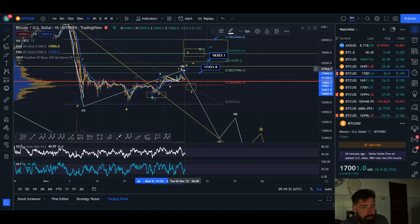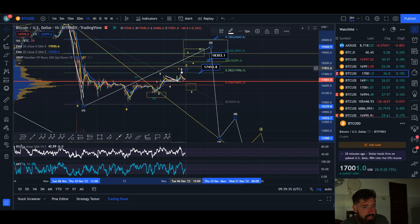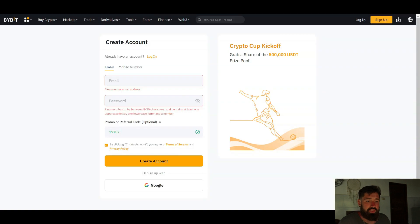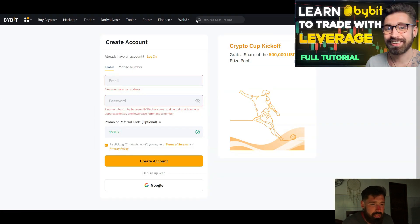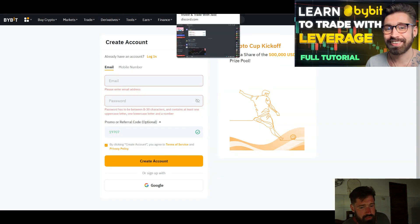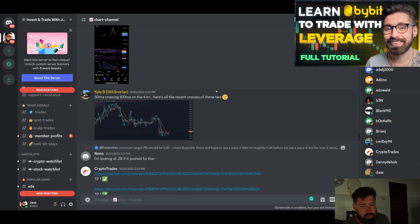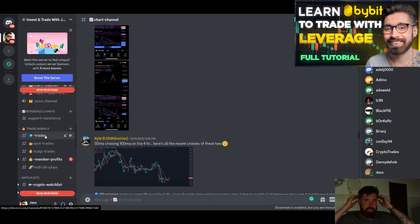But if we bounce before then or bounce from this yellow box, we're still looking at putting in that wave two correction and completing wave C in a five-wave move. Make sure to sign up to Bybit, grab those bonuses, make your first deposit and email me for free access to my Discord of over 2,000 members. The $10 USD Patreon membership includes early access to my analysis and trade signals — recently locked in gains on a Sandbox long. See you in the next video.